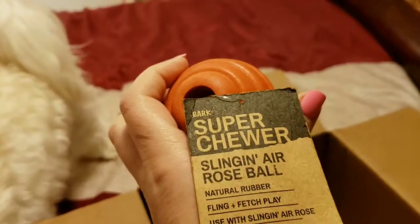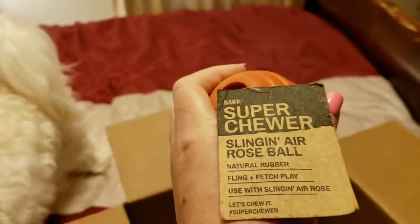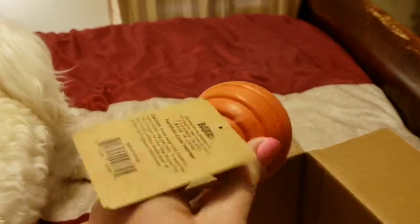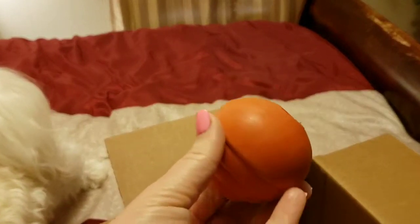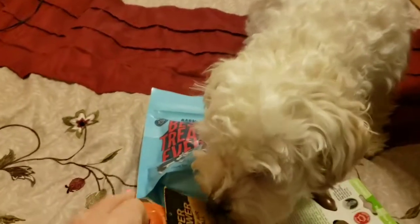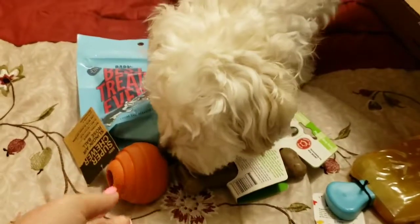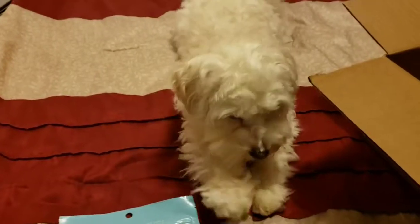This is the fling and fetch ball with the sling. Maybe I ordered it, maybe I didn't — I can't remember everything I ordered at the time, it was after that little incident we had with the antihistamines. But look at him, he's just so interested in them.